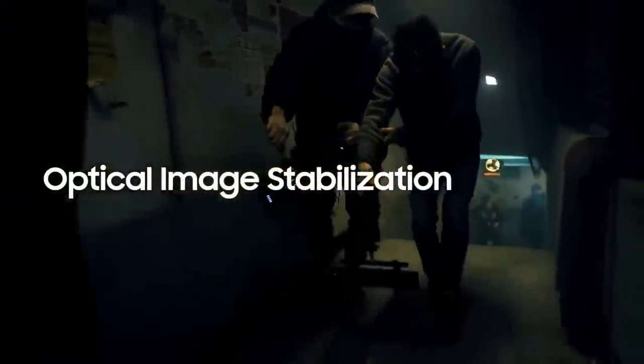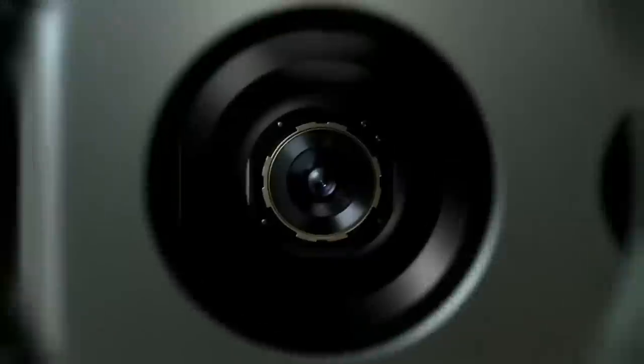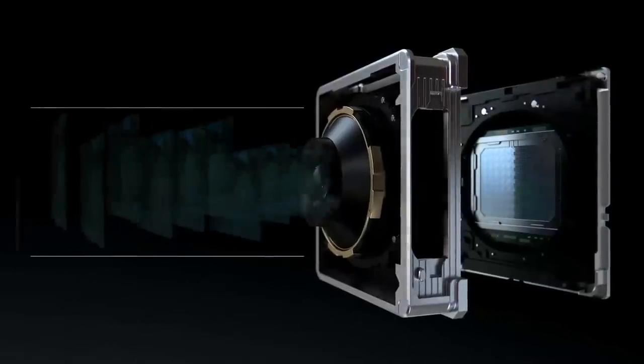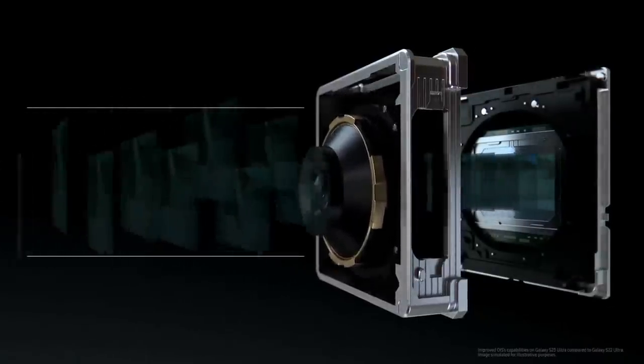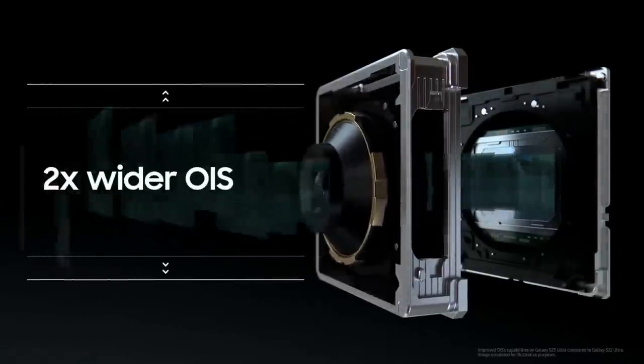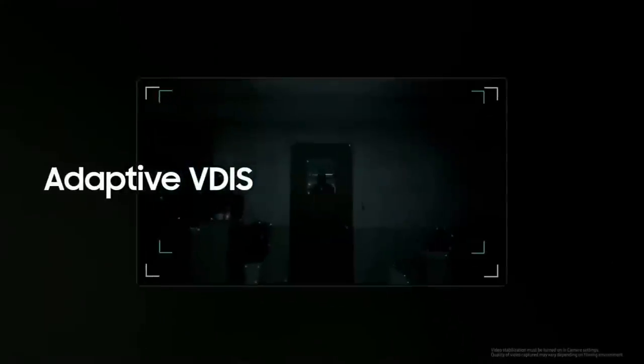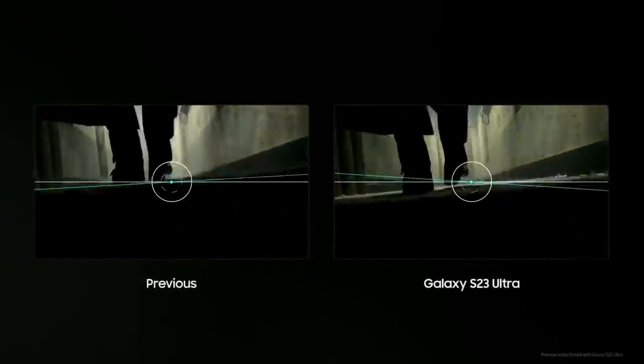Optical Image Stabilization, or OIS, is a technology that helps increase the steadiness of your footage. It adjusts the lens in the opposite direction of motion detected while filming. On the Galaxy S23 Ultra, we've doubled OIS's capabilities to increase the area in which motion can be offset. This OIS hardware works alongside adaptive VDIS to analyze and subdivide your movements and to recognize light conditions around you.